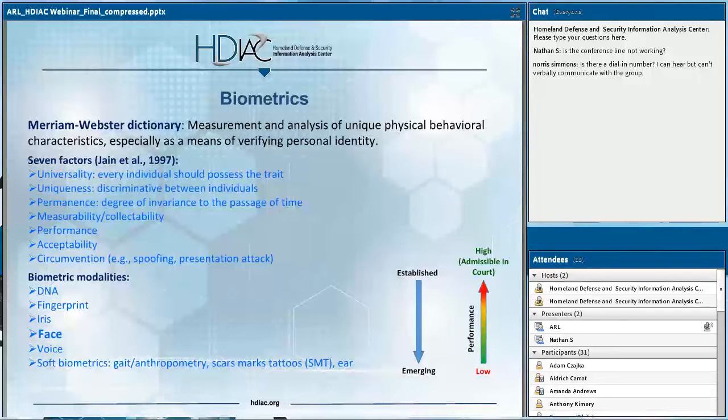Performance refers to the identification or recognition performance of a particular modality. Acceptability is whether the population accepts being recorded and having their biometric signatures acquired in a particular modality. Circumvention is how easy it is to spoof, such as through presentation attacks. In terms of established biometric modalities, we have DNA, fingerprint, iris, and face. Moving down the list, we come to the more emerging biometric modalities, which include voice, soft biometrics such as gait, scars, marks and tattoos, and ear.